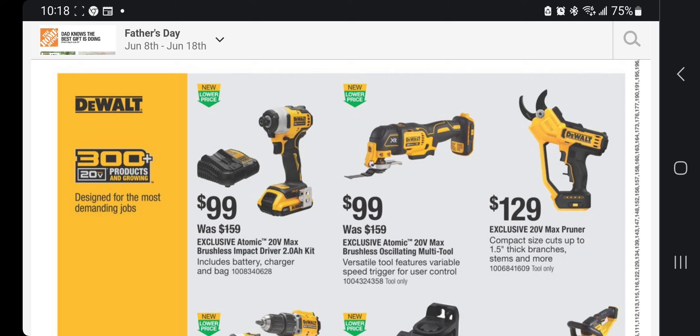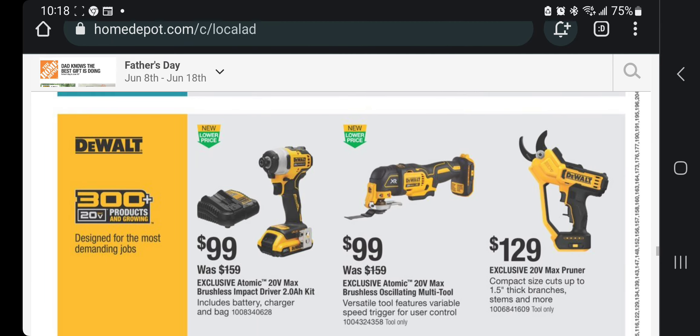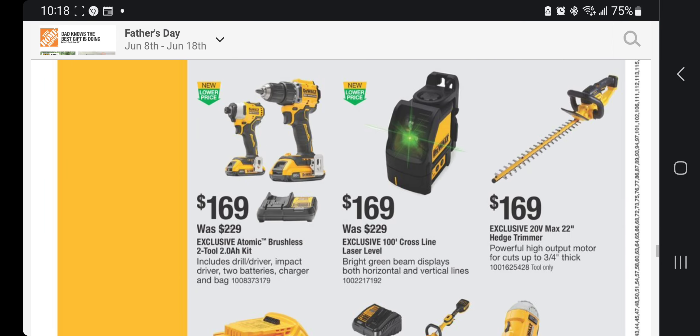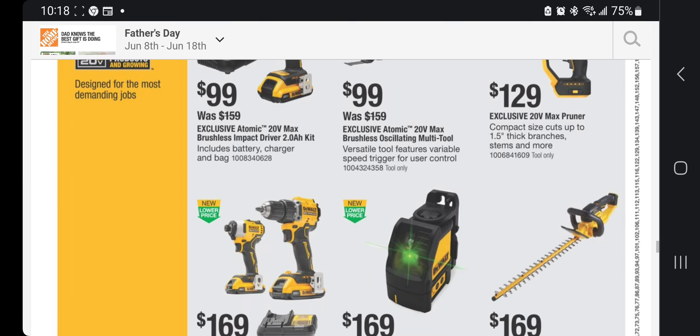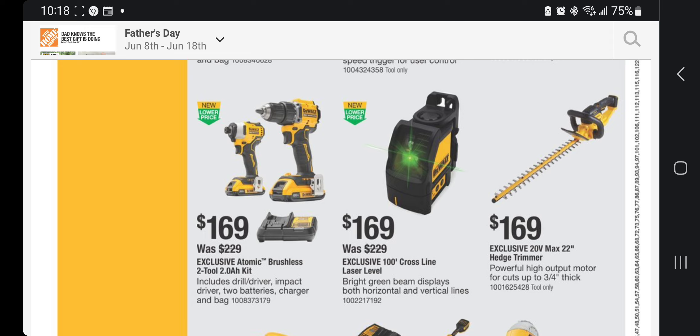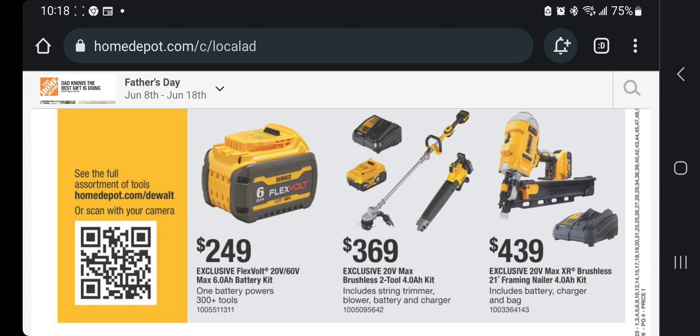The DeWalt max power pruner compact is $129 — a newer tool. The atomic impact driver and drill driver combo is $169 — actually a great deal since you get two tools versus just one tool for $99 but with an extra battery. There's an exclusive 100-crossline laser level for $169, edge trimmer for $169, 6Ah battery for $249, brushless two-tool combo with 4Ah starter kit for $369, and a framing nailer with 4Ah battery for $439.